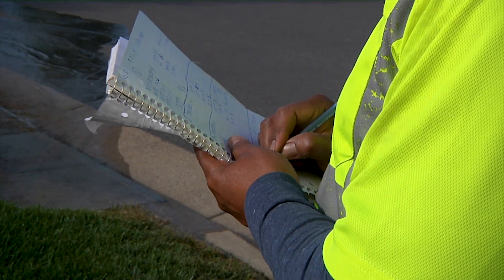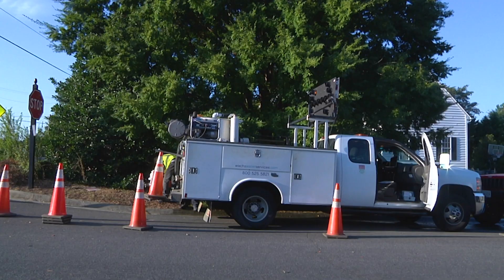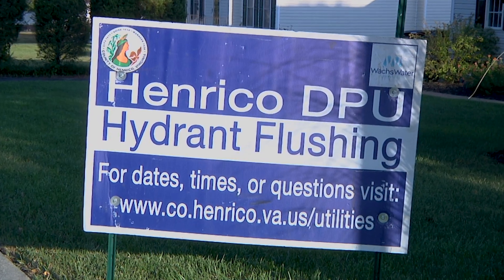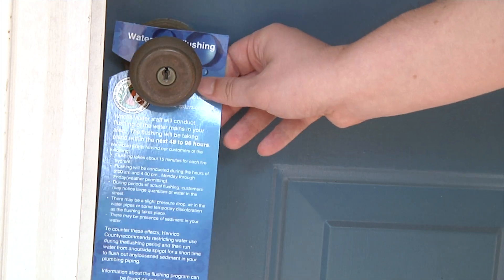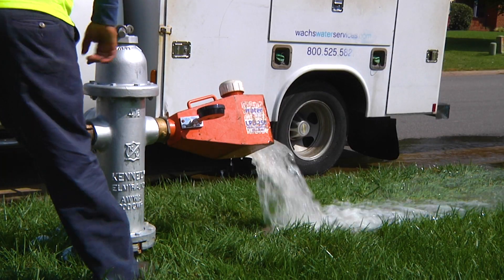Hydrant flushing is a routine practice — there's certainly no reason to be alarmed or anything of that nature. Residents will get a letter a couple of months before we're in the area, and also a door hanger a couple of days before. That will have the contact information, so if something goes wrong or there are questions or concerns, the number to reach us will be on that.